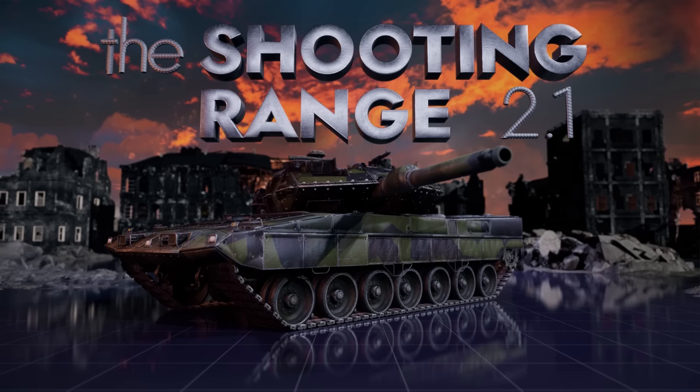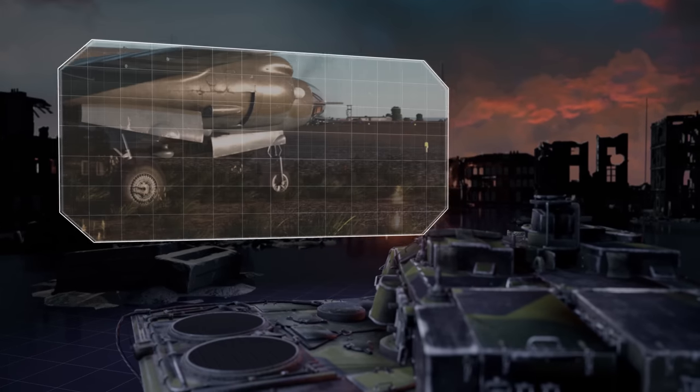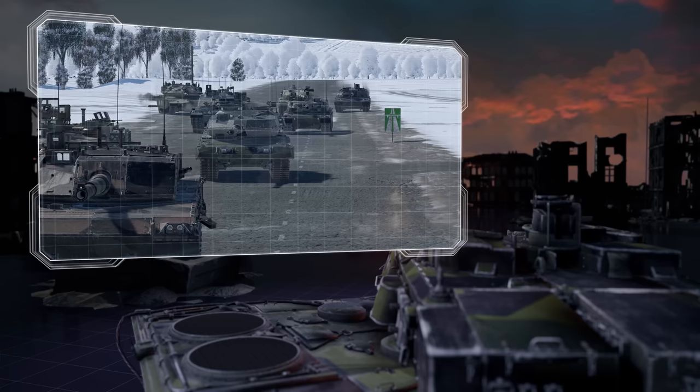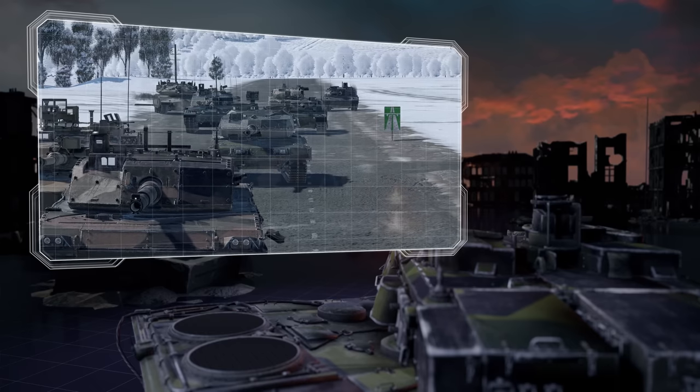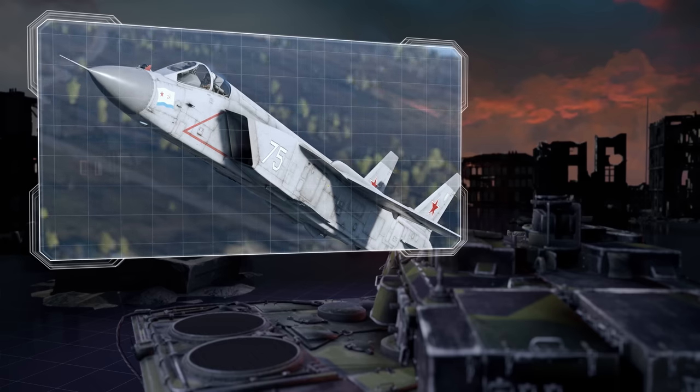Welcome to The Shooting Range! In this episode: Pages of History, one day in Tampa Bay Triathlon, comparing new top MBTs, and Metal Beasts — the most formidable Yak.